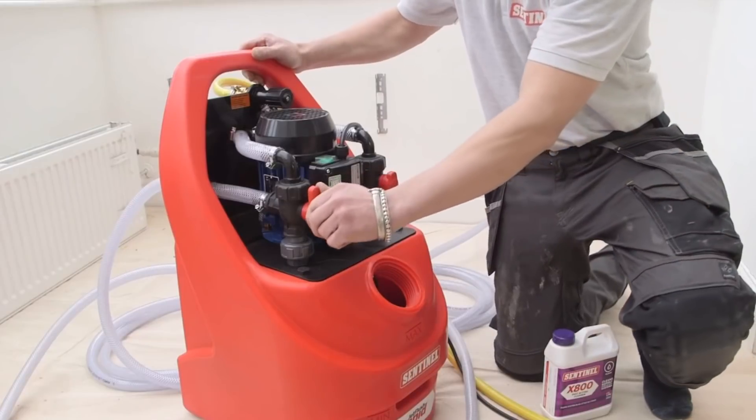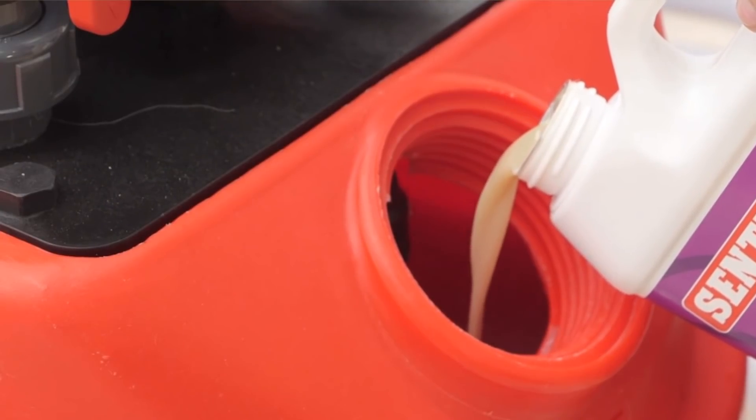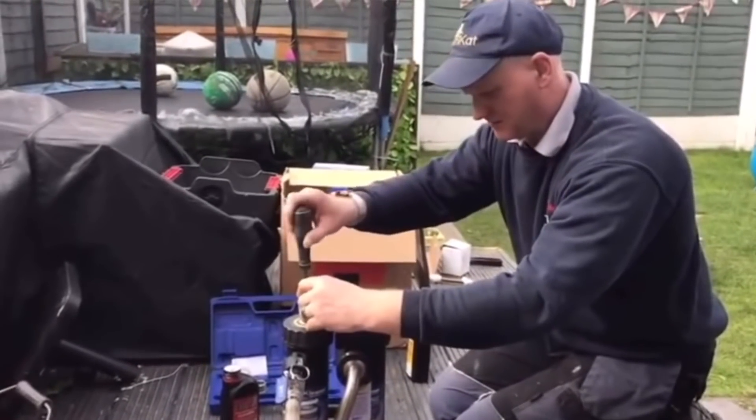A power flush means using a machine to take the water around the system without the boiler connected, or we could use a magnet cleanse with giant magnets to remove the magnetite, or we can use both together. We need to get the water out and the system flushed and cleaned. The next option is using mains pressure.